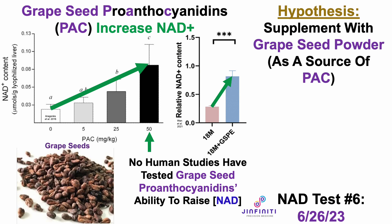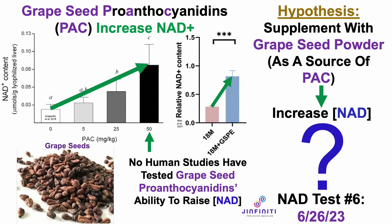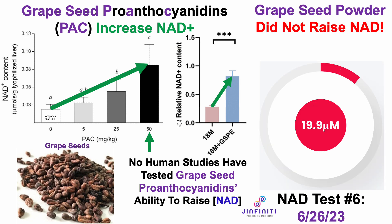The hypothesis was: if I supplement with grape seed powder as a source of proanthocyanidins, will that raise my NAD? I wish I could say that it did, but it didn't. Grape seed powder did not raise my NAD. As we can see, 19.9 micromolar is my lowest NAD reading over these 6 tests.